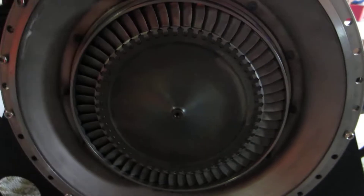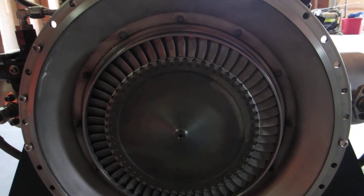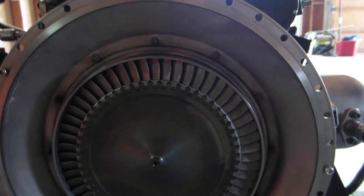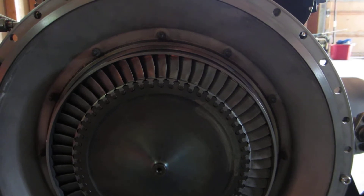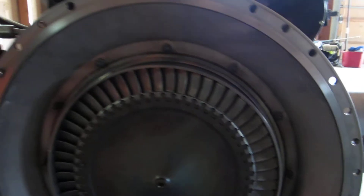As you can see, the blades are in immaculate condition considering that they are zero time units and have only been run at the factory. Some of them still have the serial numbers on them. The engine spins extremely smoothly.